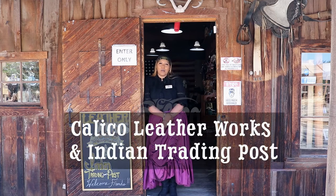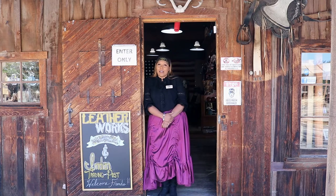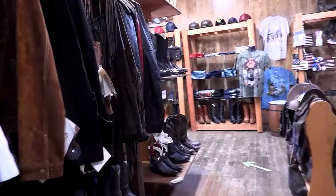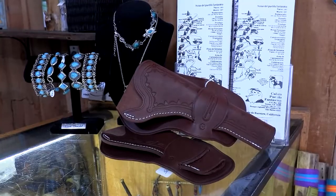Hello and welcome to Calico Leatherworks and Indian Trading Post. We're open every day from 9 a.m. to 5 p.m. My name is Kalinda. Here at Leatherworks we specialize in Scully leather, Minnetonka moccasins, and gun holsters.